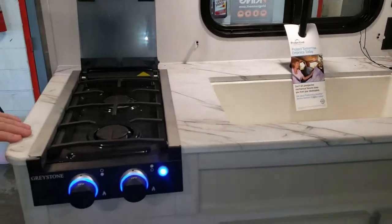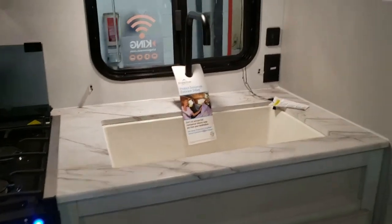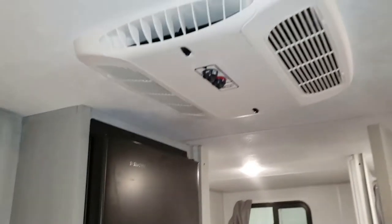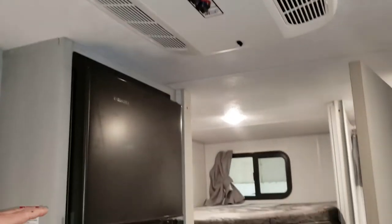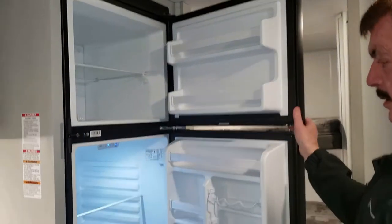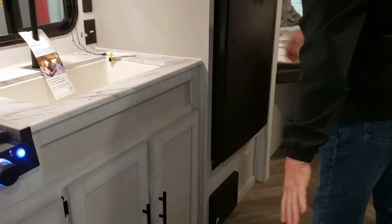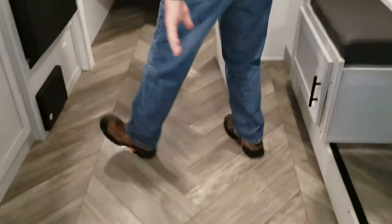This is the new two burner stove for this year. Microwave. Nice big country sink. This does have the roof air conditioner. Two very large bunks and the nice big refrigerator. Soft gray, gray flooring. Does have the dry bath.